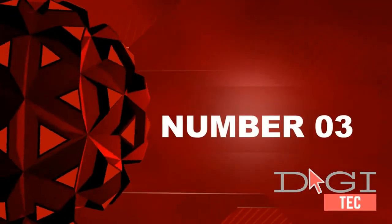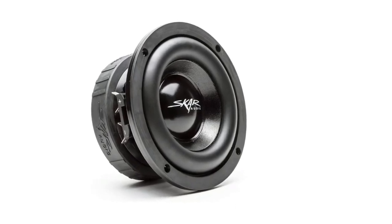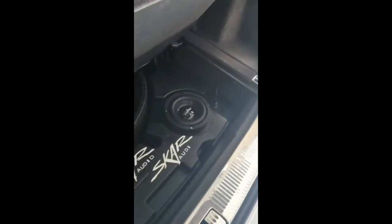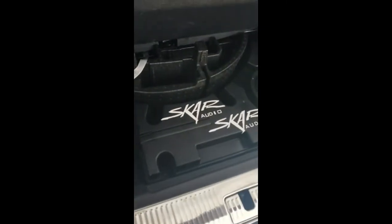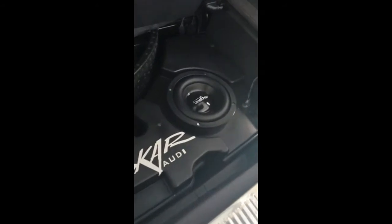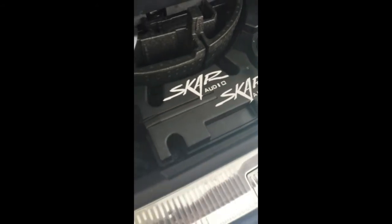Number three: Skar Audio EVL-65 D4 6.5 inches, 400 watt max power dual 4 ohm car subwoofer. 400 watts RMS power, 200 watts. Great low end frequency response, Fs 64 hertz. Small and compact subwoofer with hard-hitting bass.